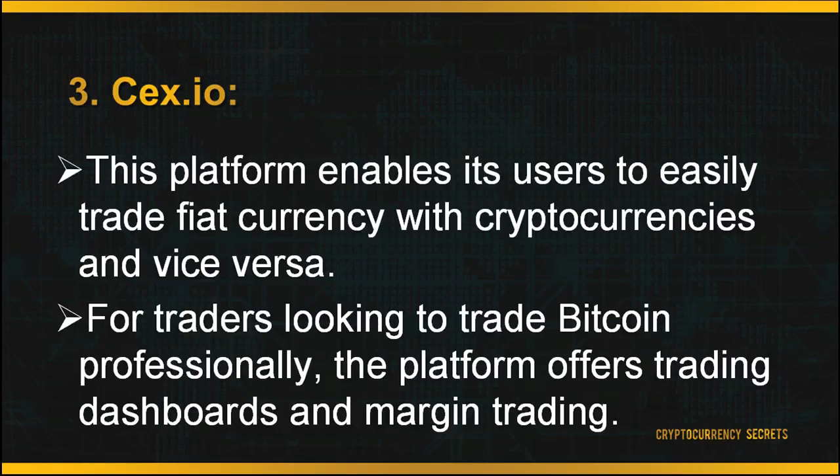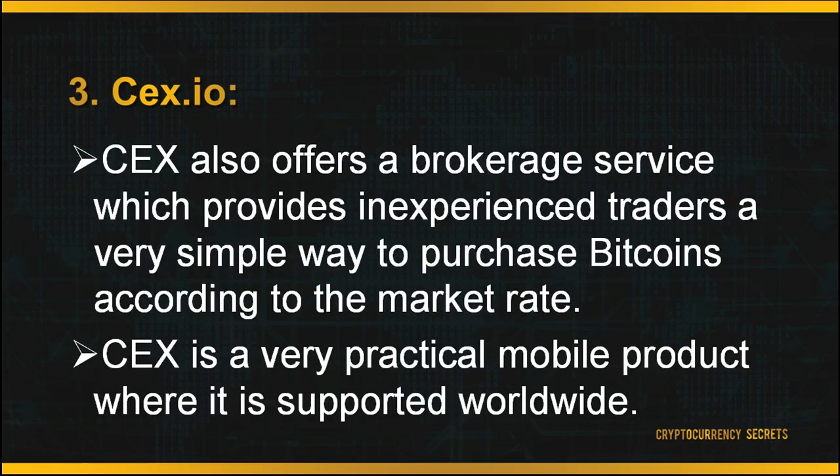The third exchange platform is CEX.IO. This platform enables users to easily trade fiat currency with cryptocurrencies and vice versa. For traders looking to trade Bitcoins professionally, the platform offers personalized, user-friendly trading dashboards and margin trading. CEX also offers a brokerage service which provides inexperienced traders a very simple way to purchase Bitcoins at the market rate. CEX is a very practical mobile product, supported worldwide and with a very decent exchange rate. However, depositing currencies in your account is quite expensive. To start trading on CEX, head to the main page and sign up for your account.